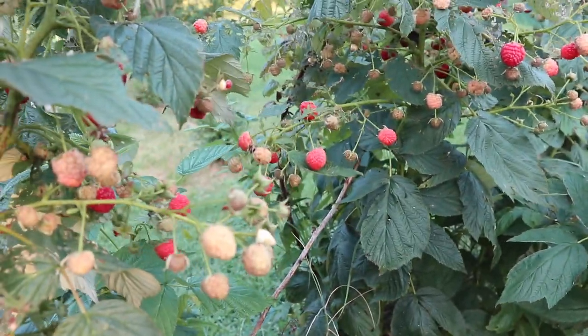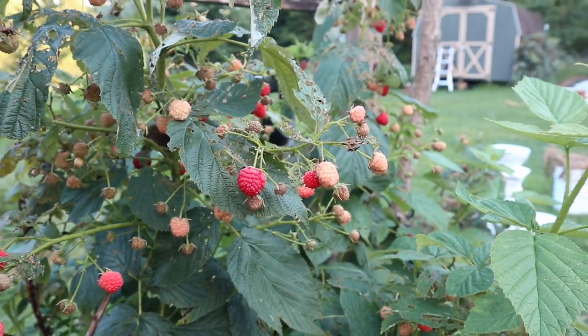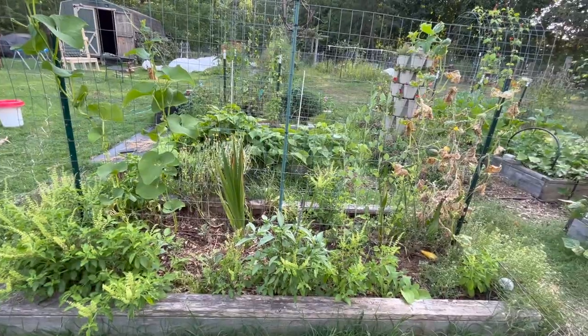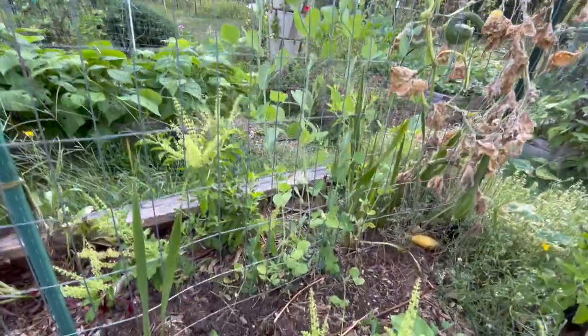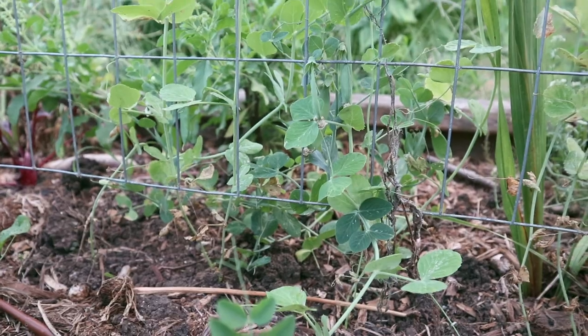If you know someone who has raspberries, they'd probably be willing to give you some prunings that you could plant — that's a really nice way to get free or inexpensive raspberry bushes. In this first bed, I have a lot of the same stuff as in the previous months, but I do have a patch of sugar snap peas that are climbing up this trellis now.